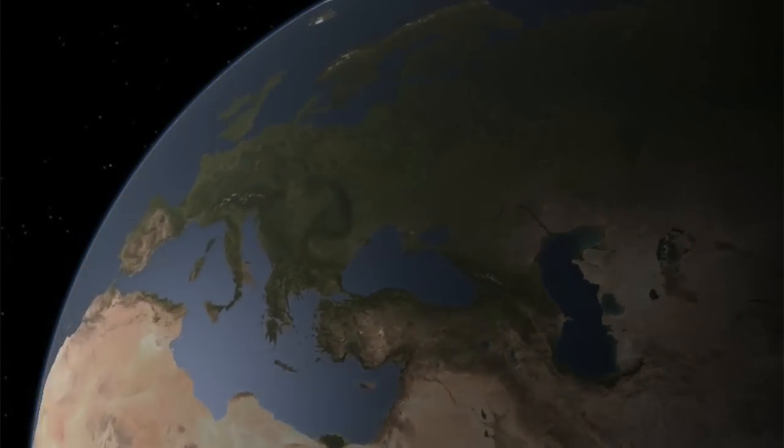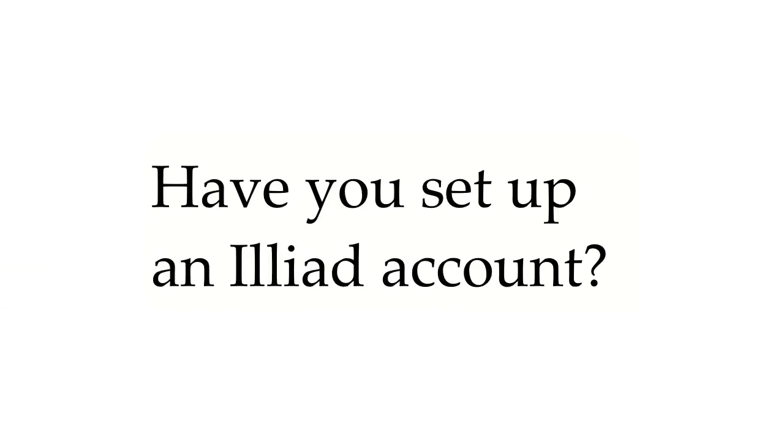So in order to use Interlibrary Loan, you have to set up an ILLiad account. Have you already set up an account?